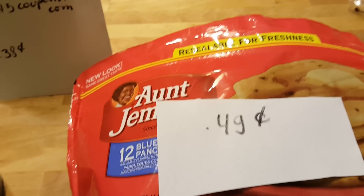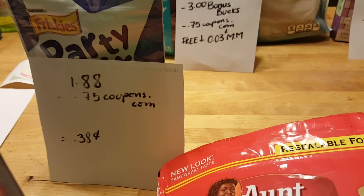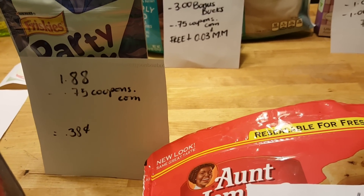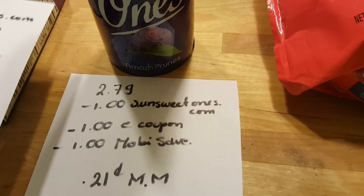Friskies Party Mix cat food is $1.88. We have a 75 cent coupon available to print at coupons.com, so it's a cost of 38 cents. I did this deal because I had the $3 Catalina for pet food.